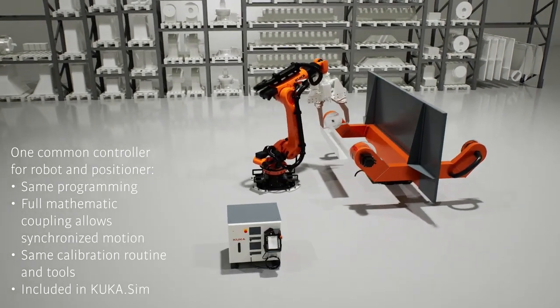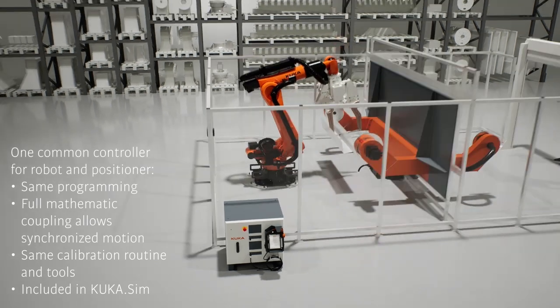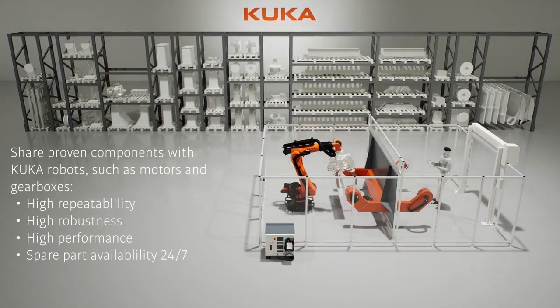KUKA Robots and Positioners are synchronized with a common controller for precise motions, mathematical coupling, easy programming, and consistent calibration.